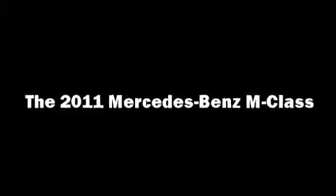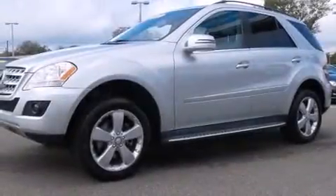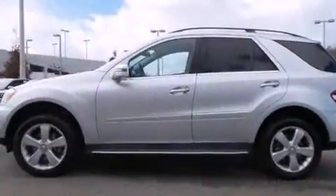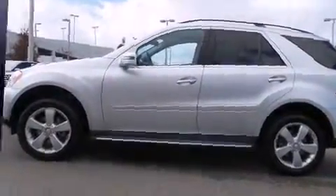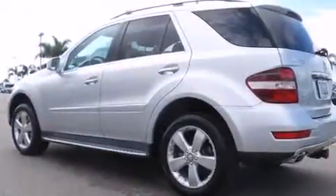You can expect a lot from the 2011 Mercedes-Benz M-Class. With just over 40,000 miles on the odometer, this four-door sport utility vehicle prioritizes comfort, safety, and convenience.